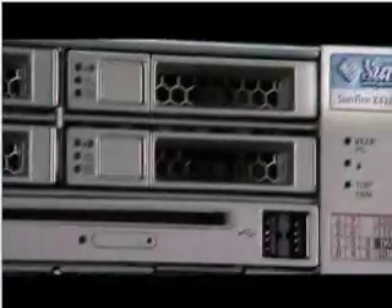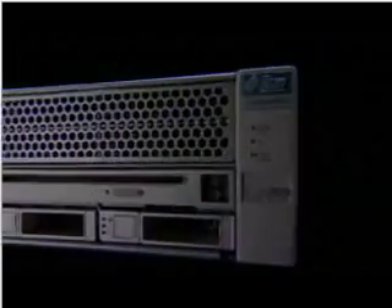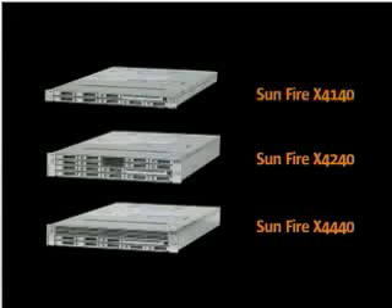Introducing the Sunfire X4140, Sunfire X4240, and Sunfire X4440 servers — Sun's newest line of high-performance AMD Opteron servers, designed with a data center-centric focus.